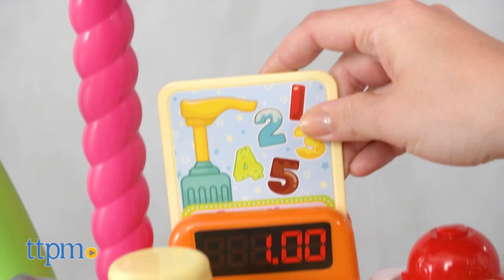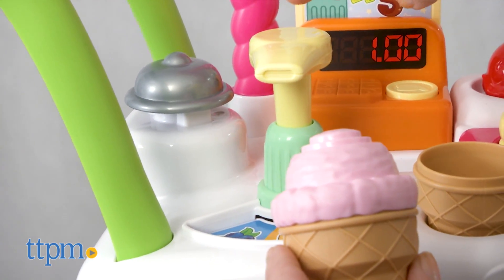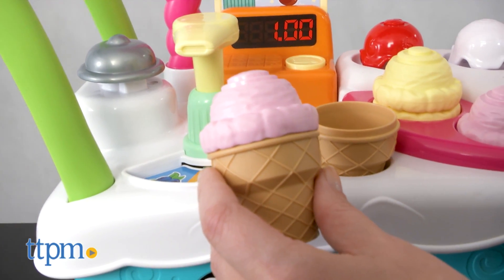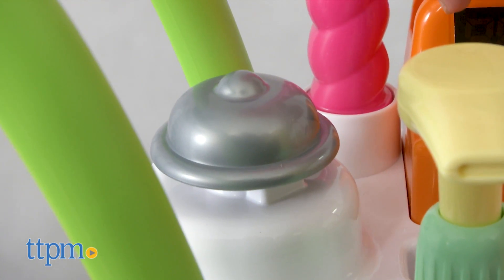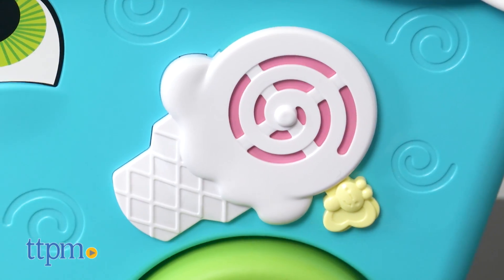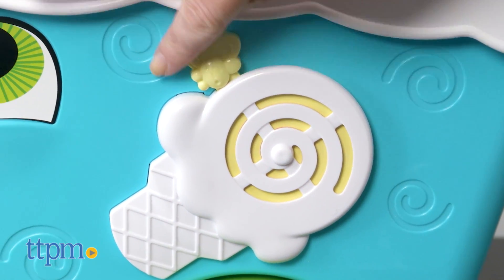There are also counting games, stacking challenges, color matching activities, and the opportunity for kids to make their own ice cream creations. Delicious! Kids can also press the bell button and the coin button to hear sound effects and counting. And there's a butterfly slide on the front that makes the decorative ice cream swirl change colors.